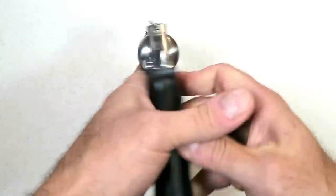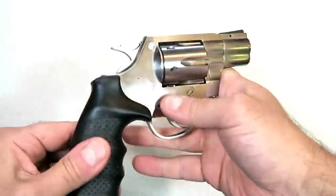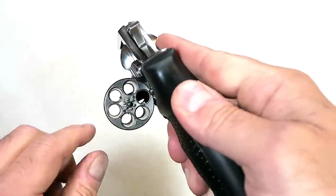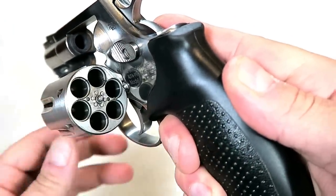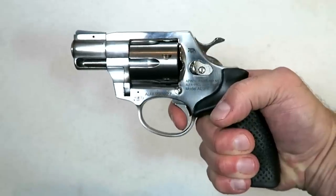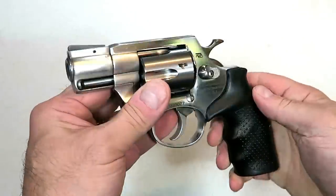Rock Island Armory is releasing some new revolvers this year, and this one is an eye-catcher. It's a 357 snub nose revolver called the AL 3.1. It has a two-inch barrel, a beautiful look, and a nice stainless steel shine. The cylinder holds six rounds of 357 Magnum, and those cylinders are recessed — you don't see that too often. The single-action trigger pull measures right at four pounds, a very nice trigger action.